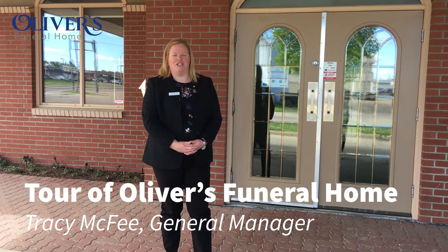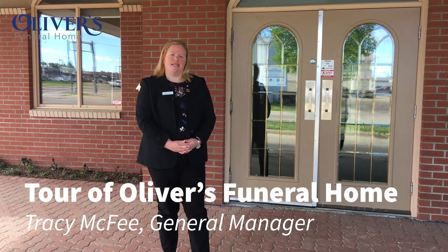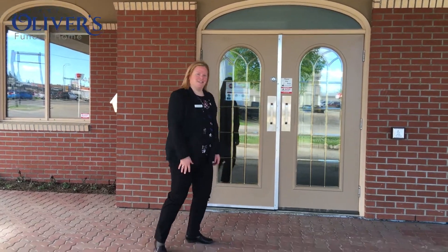Hello, my name is Tracy McPhee. I'm the general manager and one of the partners here at Oliver's Funeral Home. We would like to take you on a tour of the funeral home, one of Grand Prairie's oldest businesses. Come on inside, I'll show you around.